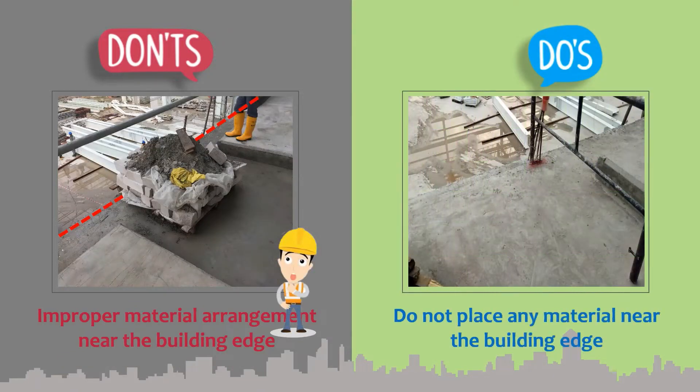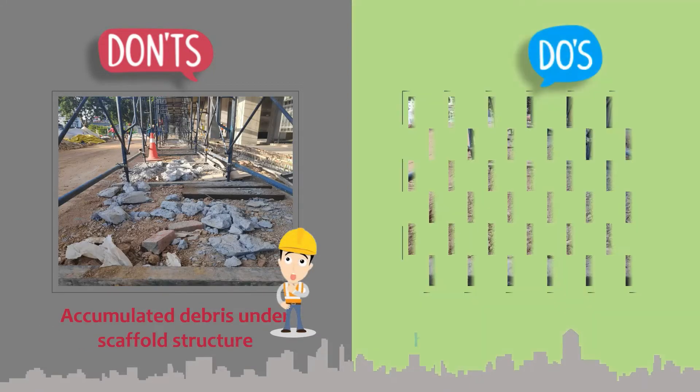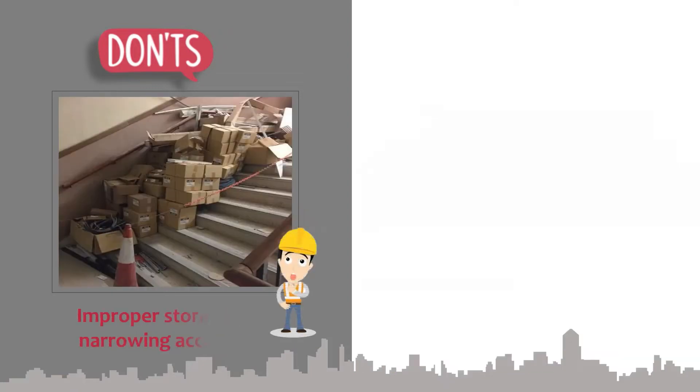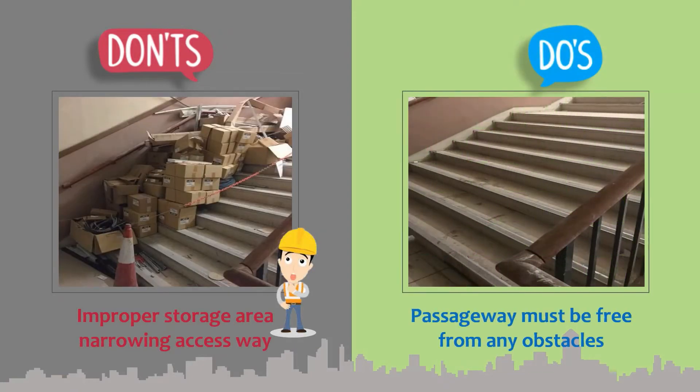Do not place any material near the building edge. Ensure proper housekeeping under any scaffold structure. Passageways must be free from any obstacles.